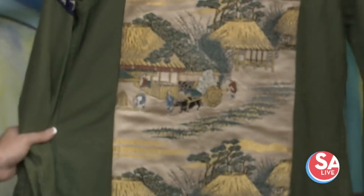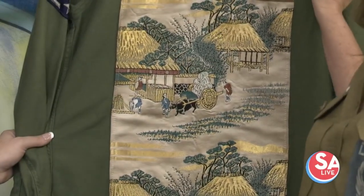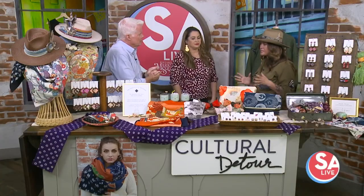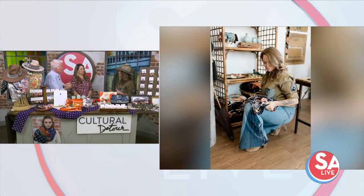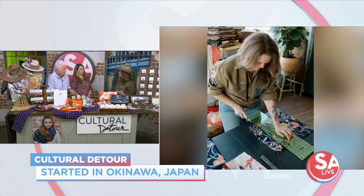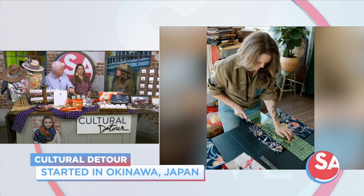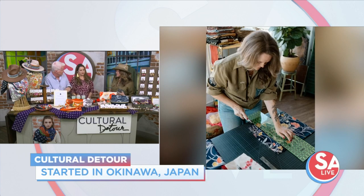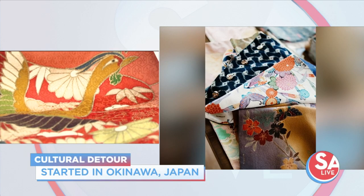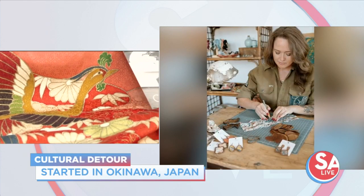How did you get into repurposing all these different fabrics? I grew up in Japan, and in Okinawa it's a small island, so a lot of things end up in the landfills. I really wanted to start a sustainable and ethical fashion company. Even fabrics like these — people just wore them every day for years, until the western style came along.